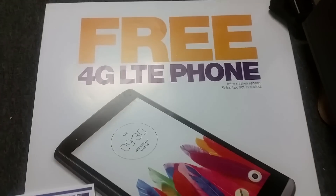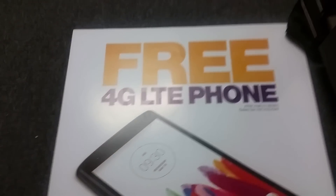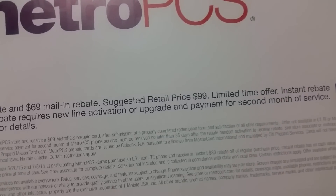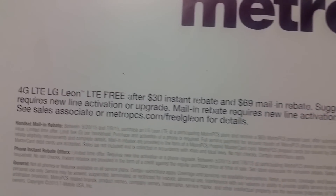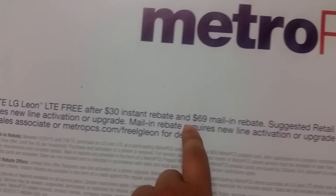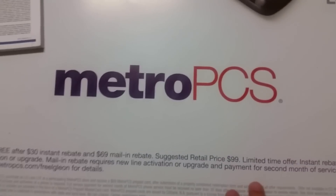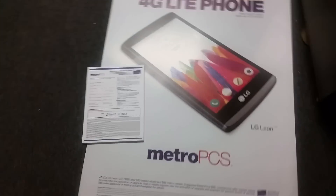This phone is going to be awesome because it's free — well, it's a promotion. The original price is actually $99 as you can see in the fine print here. They're going to have a free $30 instant rebate with a $69 mail-in rebate, so it goes down and becomes free. Anyway, let me tell you about the specs on this phone.